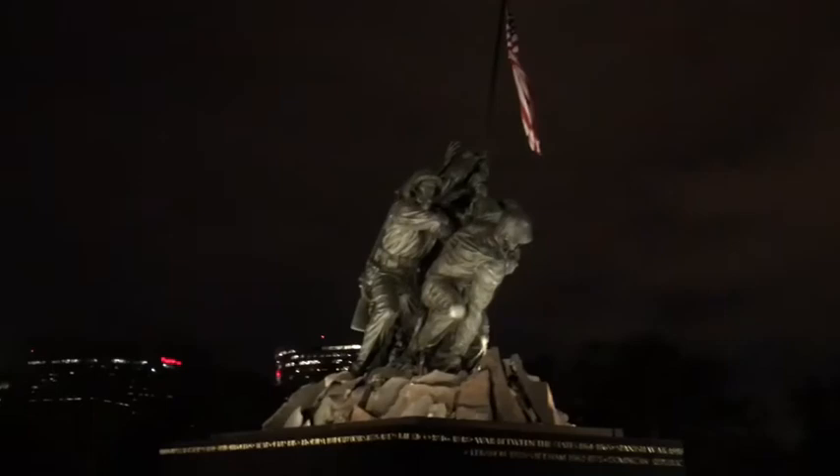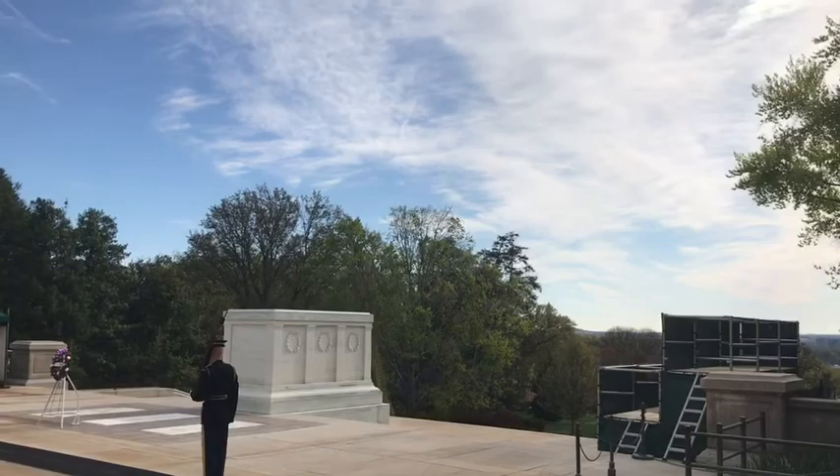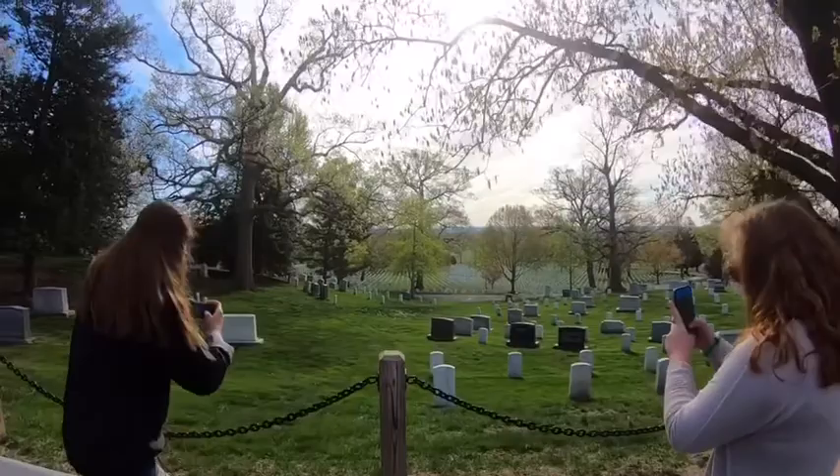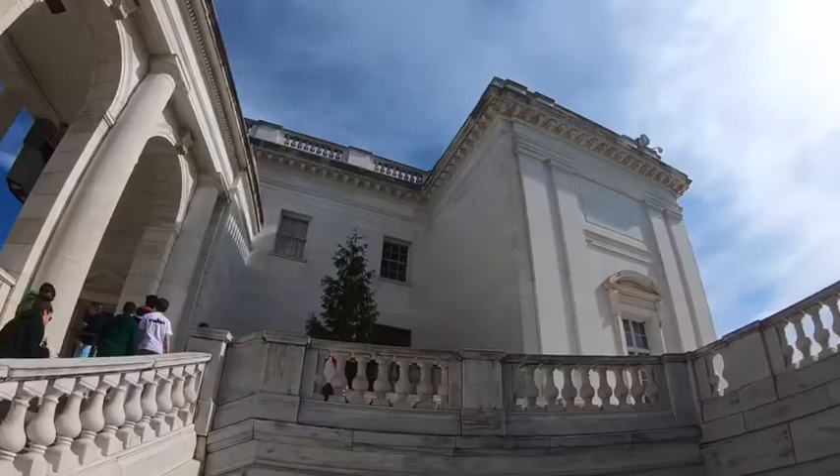Our first stop on our second day was Arlington National Cemetery. We got to witness the changing of the guard, which was very interesting, and walk around the cemetery. We learned that over 400,000 people are buried in Arlington National Cemetery, including President John F. Kennedy and his family. One of my favorite places at Arlington was the amphitheater — it was so beautiful, and all the architecture was very intricate.